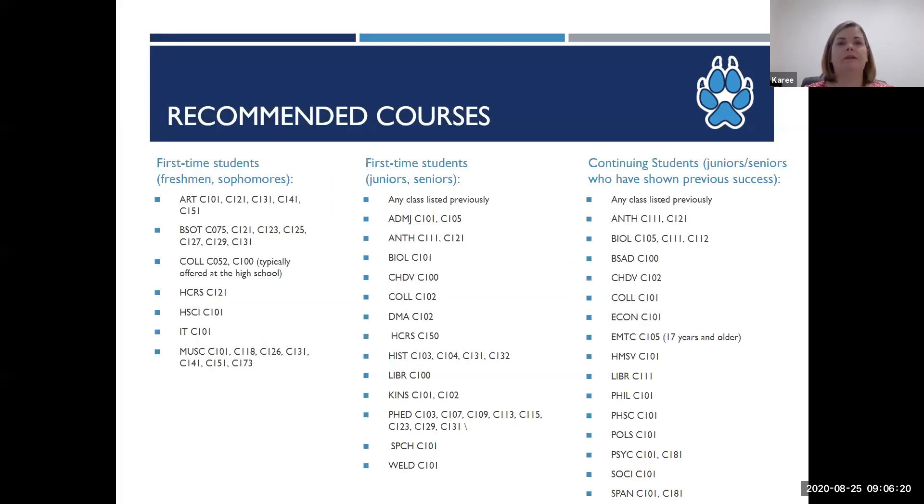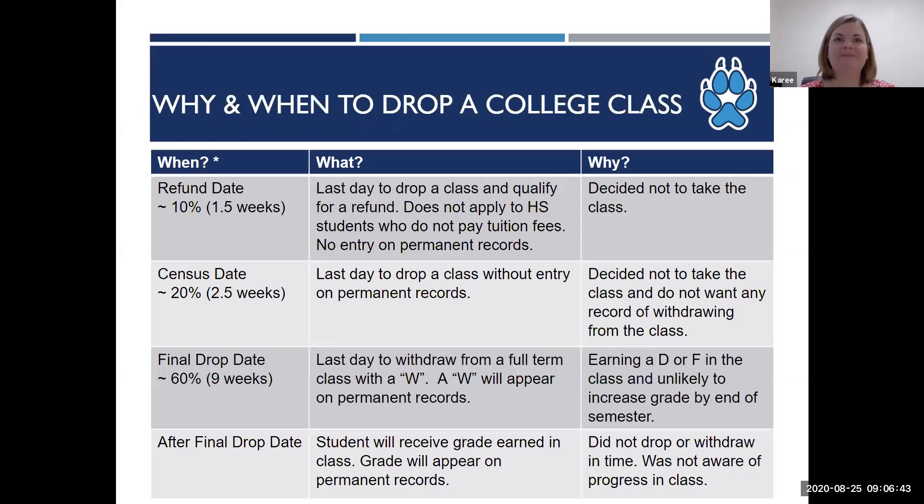We also have classes that we recommend to first-time college students who are high school freshmen, sophomores, juniors, and seniors, as well as recommendations for students who have taken college courses previously. A full list of recommendations is in the handbook, and you can see some of those on screen. I'm going to pass it over to Ana now.